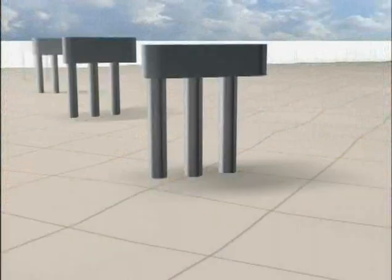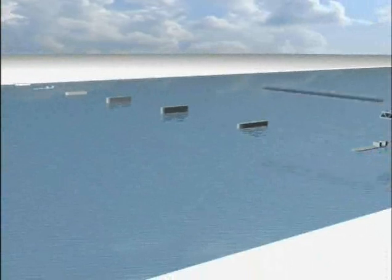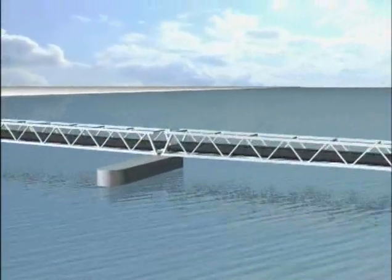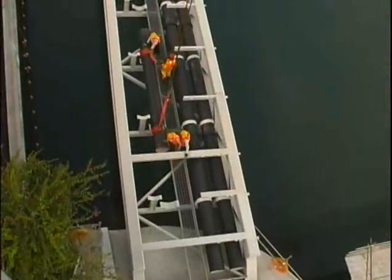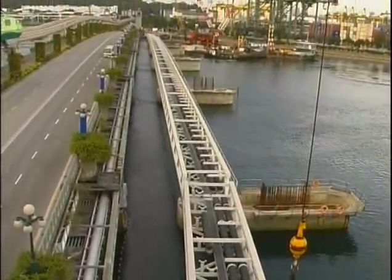After the pile caps were placed, the utility bridge had to be installed. The massive steel trusses of the utility bridge were designed to span the 60-metre distance between the pile caps. The cross section allowed sufficient space to carry various services, such as sewer lines, water supply pipes, and electrical cables from the mainland to Sentosa Island.